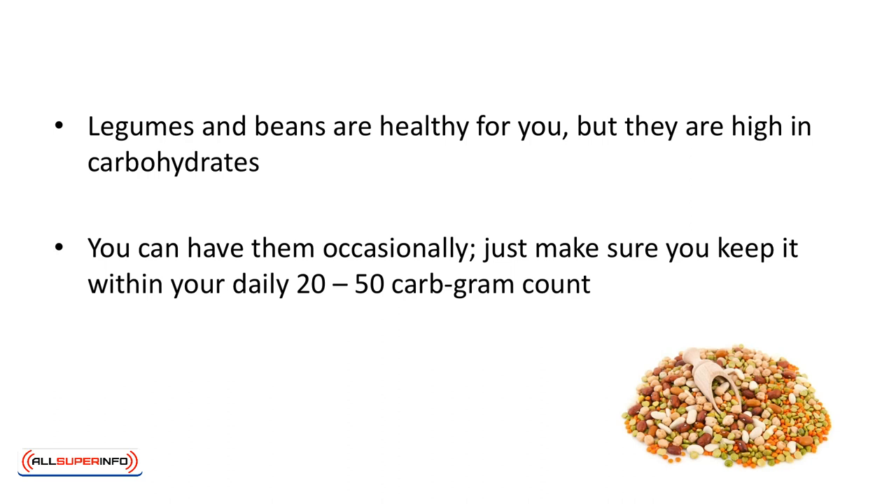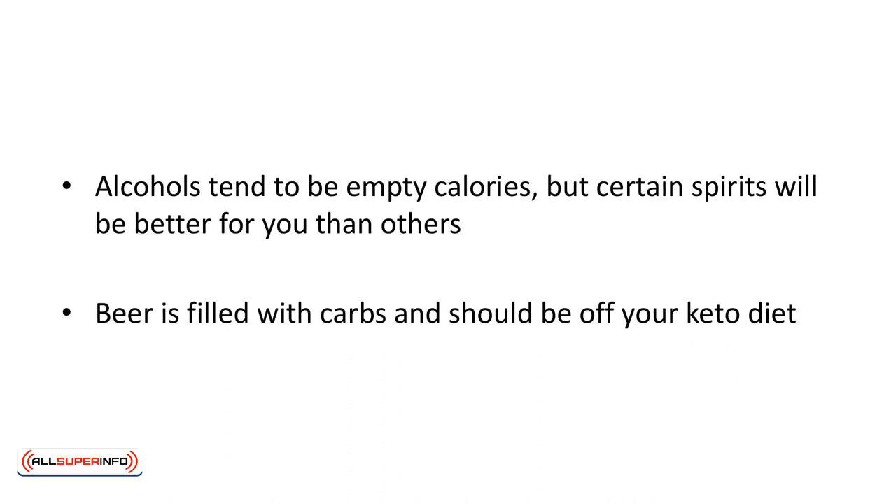Legumes and beans are healthy for you, but they are high in carbohydrates. You can have them occasionally — just make sure you keep it within your daily 20 to 50 carb gram count. Alcohols tend to be empty calories, but certain spirits will be better for you than others. Beer is filled with carbs and should be off your keto diet. The expression 'beer belly' exists for a reason.